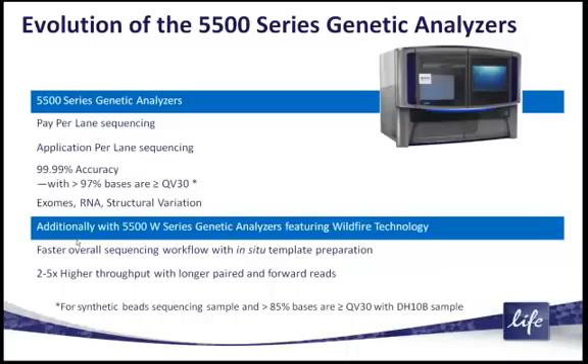RNA, and structural variation work. What we are adding to the 5500W series of genetic analyzers is that we've developed the technology where the entire genomic library-to-sequencing step occurs in situ, directly in the flow cell of the 5500.